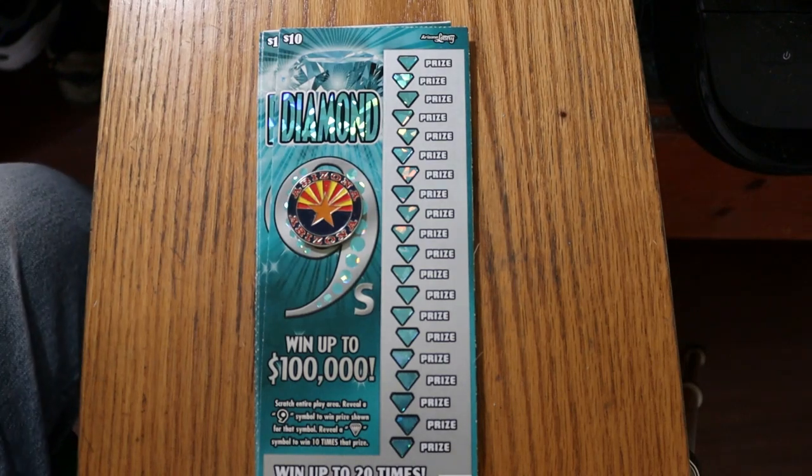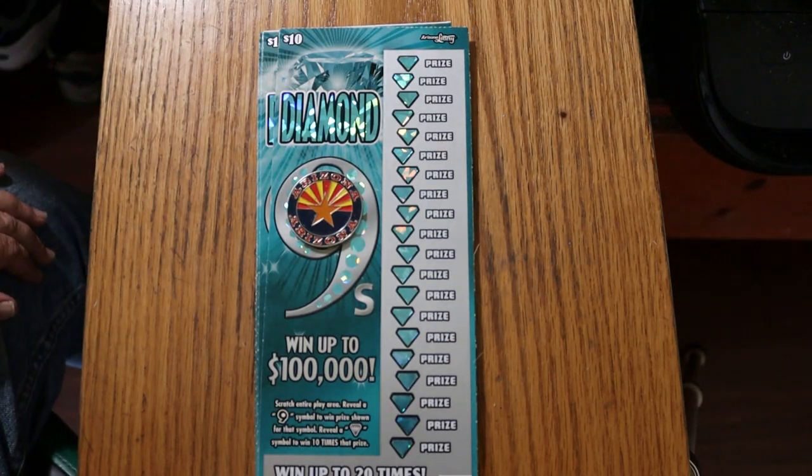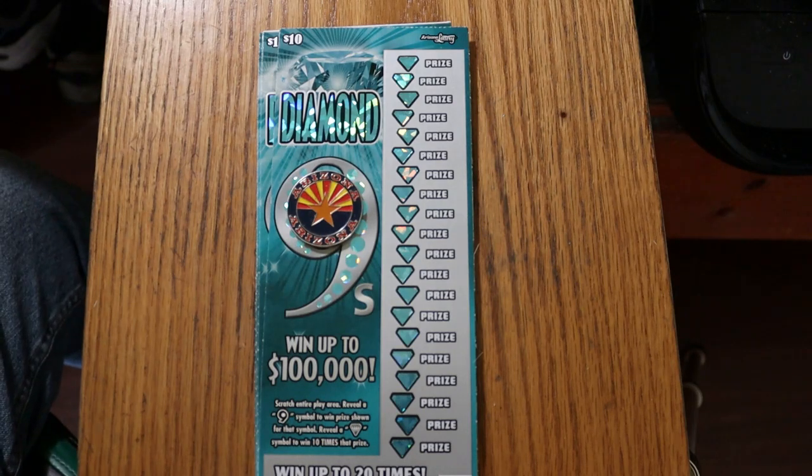What's up YouTube? AZ Scratchers here, welcome to another little scratching session. Today we're going back to the new $10 Arizona ticket, Diamond Nines. This is rapidly becoming my favorite $10 ticket. I've had a couple of decent sessions with it, and I've seen several other channels out there who have been playing it — they've had pretty good sessions with it as well.